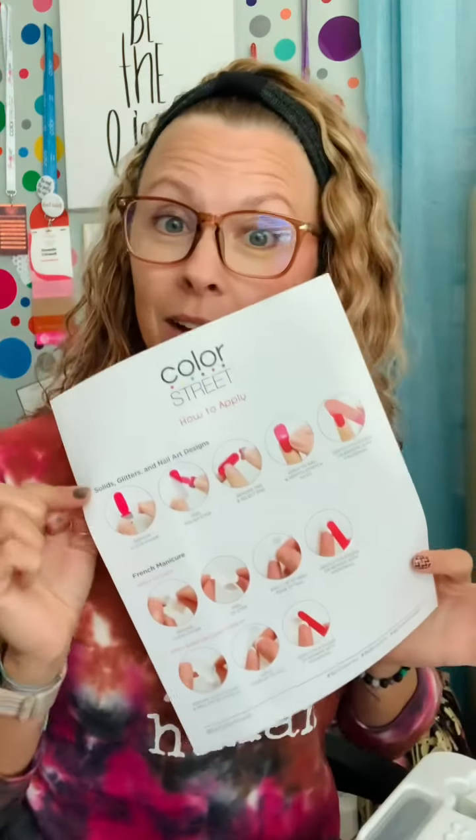First off, you're going to get a welcome letter from our CEO Fah Park himself — amazing. Application instructions, because everybody needs that, and do's and don'ts on the back. Now let's get into the good stuff.